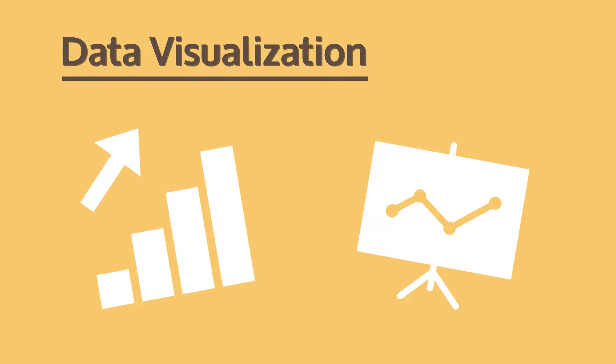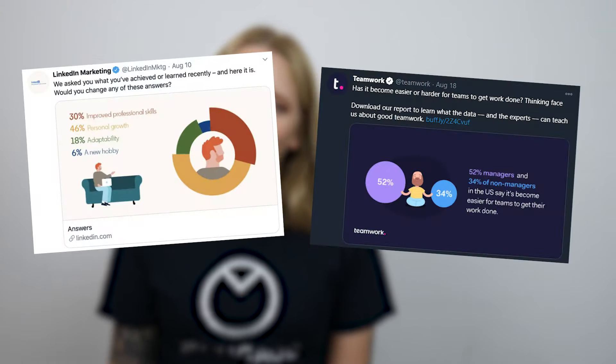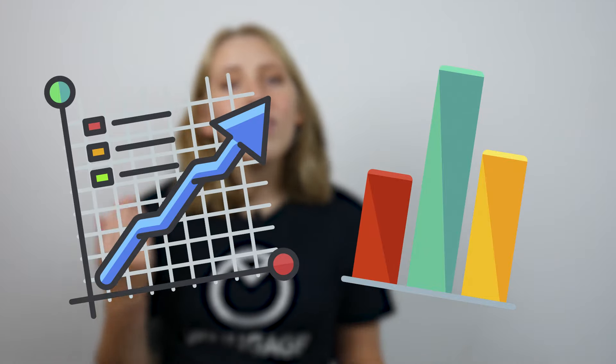Trend number six: data visualizations. A data visualization is a way to make some sort of graphic, like a chart or an infographic, out of a bunch of raw data. It's a graphic design trend because they are everywhere right now — so many designs now feature a chart, some sort of graph, something that really brings the data to life and helps cement the point that the graphic is trying to make.